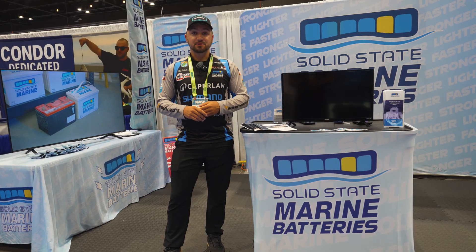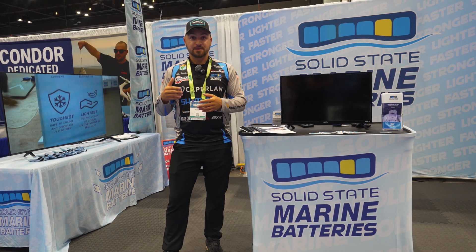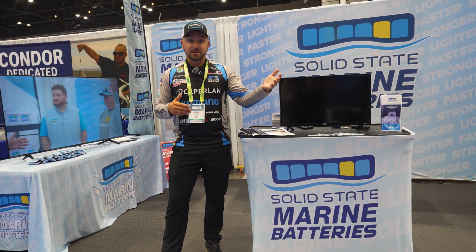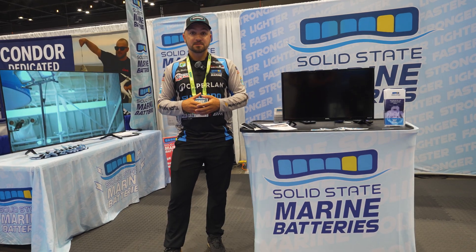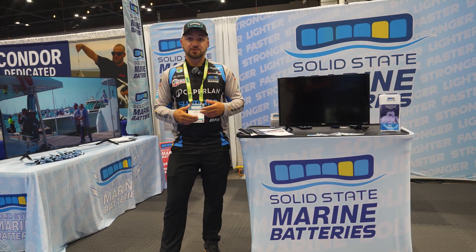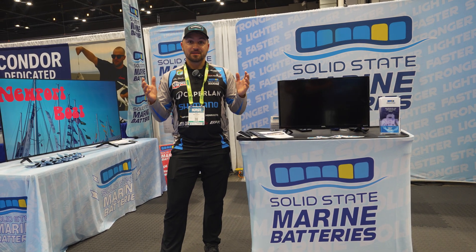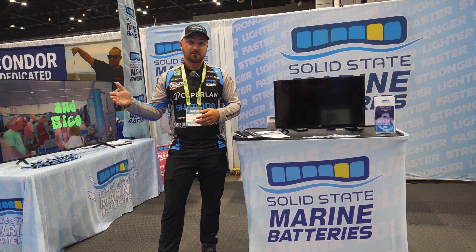I absolutely love these batteries — just the peace of mind. They have a Bluetooth app so I can see my battery percentage throughout the entire day. On the 12-volt side, my big engine is charging that battery at the same time, so it's getting extra juice. There are a lot of times I'm staying at a hotel — I'm so used to plugging in at the end of the day — and now I'm going two to three-plus days without needing to charge at all. These solid-state marine batteries come in 12, 24, 36, and 48-volt options.